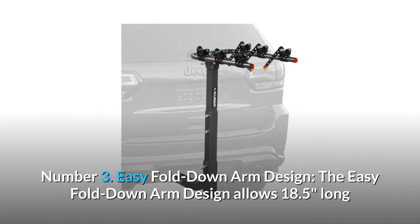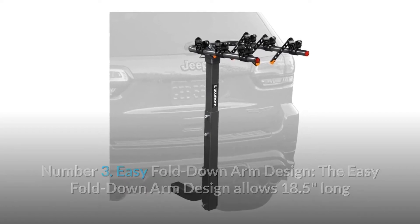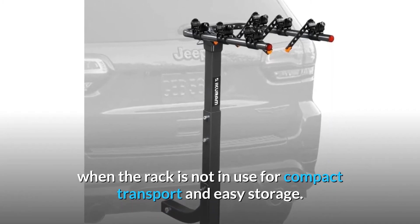Number 3: Easy Fold-Down Arm Design. The easy fold-down arm design allows 18.5-inch long folding carrying arms to simply rotate out of the way when the rack is not in use, for compact transport and easy storage.